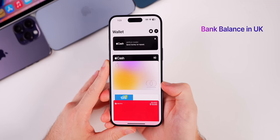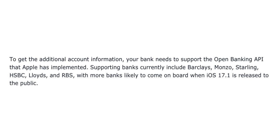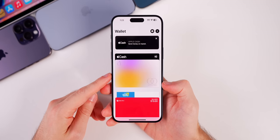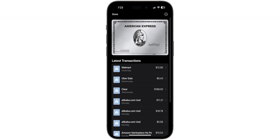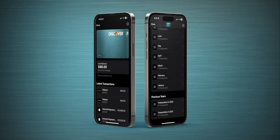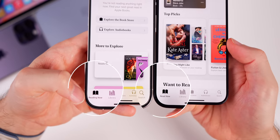This update also adds the ability to check your bank account balance in the Wallet app in the UK — if your bank supports the open banking API Apple has implemented. In the US, if you have a Discover card, you can now see card balance and transaction history straight from within the Wallet app. This is part of Apple's Connected Cards feature. Before, only Amex and a few other cards supported full transaction history, but Discover now also shows your total credit card balance, which hasn't been available on any card until now.